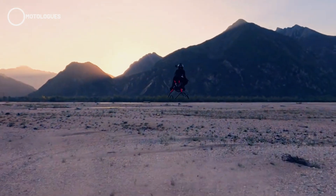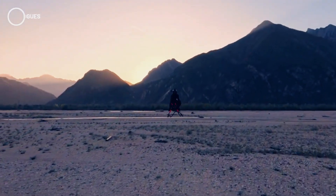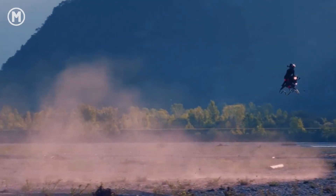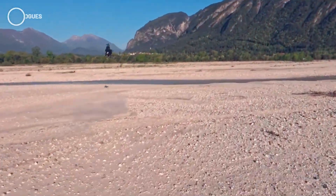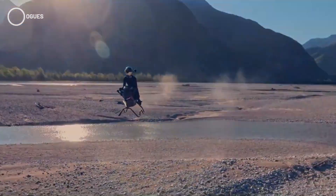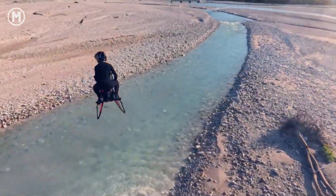Then there's the promo video itself, which honestly adds to the suspicion. One thing people quickly noticed: there's no engine sound while it's flying. If it really runs on jet propulsion, it should be loud. Plus, in some shots the vehicle's shadow on the ground looks inconsistent, making a lot of viewers suspect the footage might be CGI or at least heavily edited. The cinematic style of the video, with no full takeoff or landing sequences shown, also makes it feel more like a concept visualization than a real-world flight test.